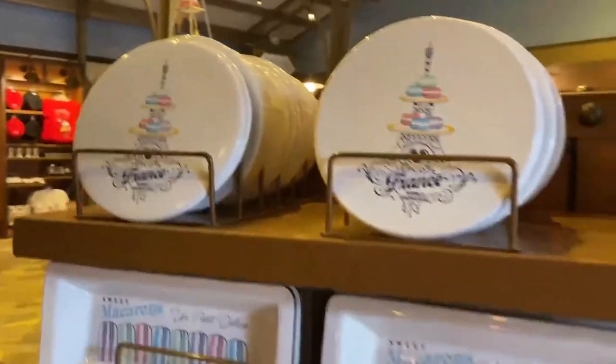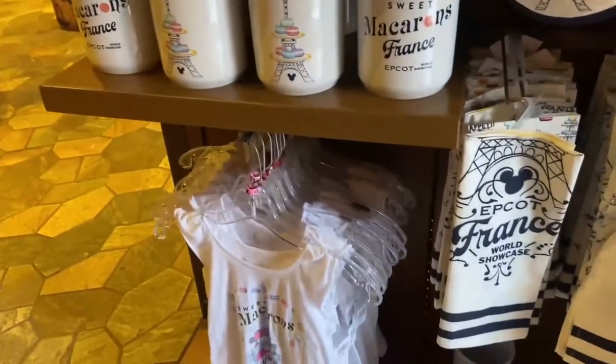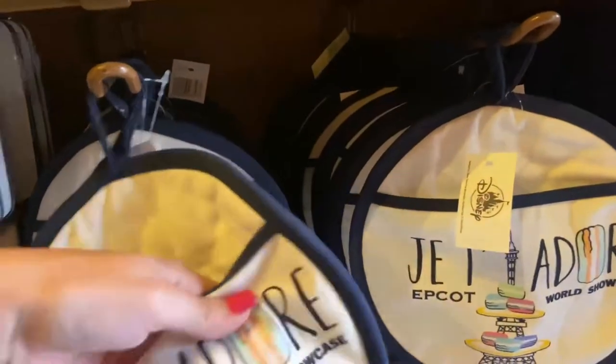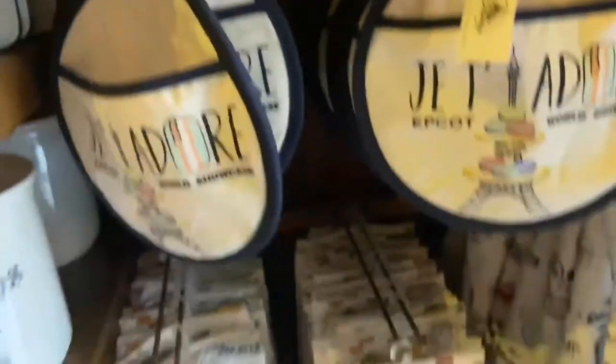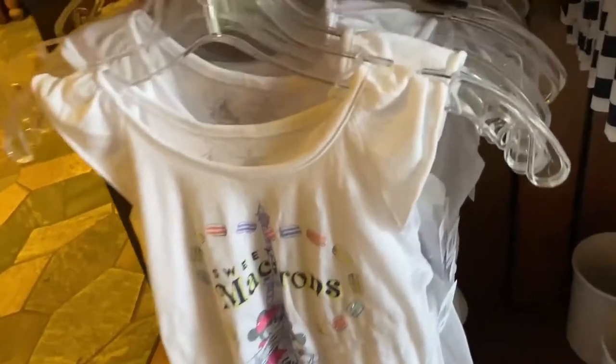We have the whole macaroon collection — this is all new, looks like they've got plenty of stock. I know there was some selling out of the ears before, but they've got a bunch of them in now. We've got kitchen supplies, an oven mitt for $10.99, some matching towels, a sugar jar, and a cute little tank top and shirt for the little girls for $24.99.